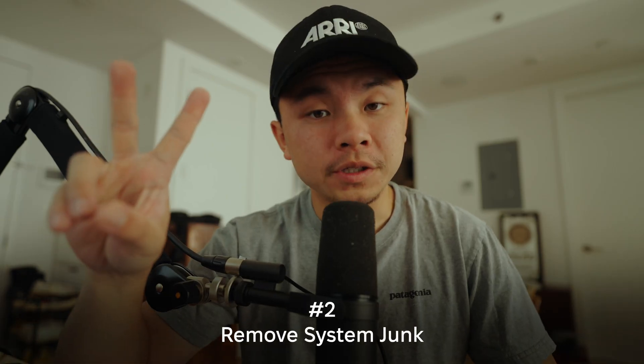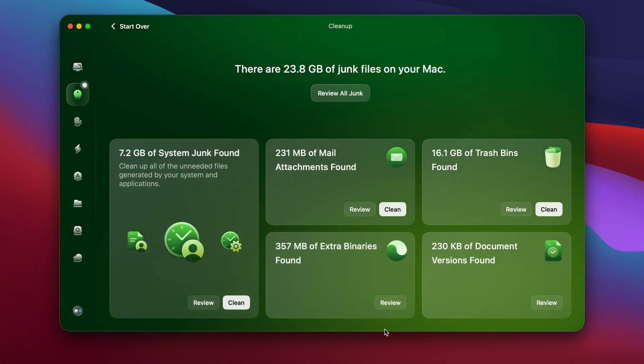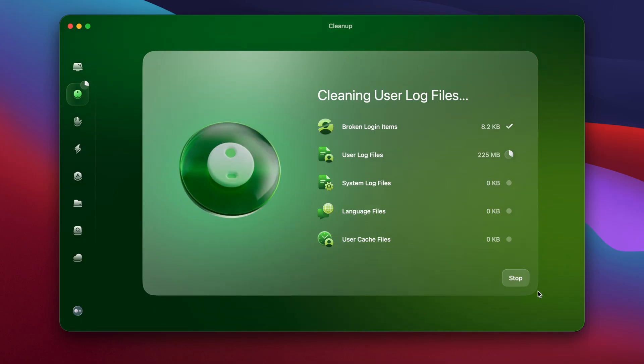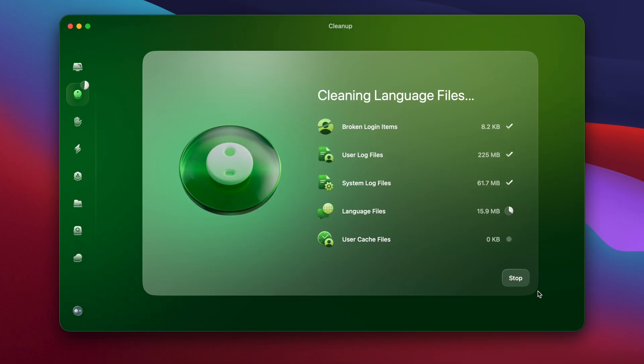Step number two: remove system junk. I ran the cleanup feature in CleanMyMac and wiped out gigabytes of old caches, broken login items, and app leftovers I didn't even know were there. Sure, I could have deleted these caches and temporary files manually, but this tool is way faster — and it won't touch anything important, so you don't have to worry about deleting essential system files.